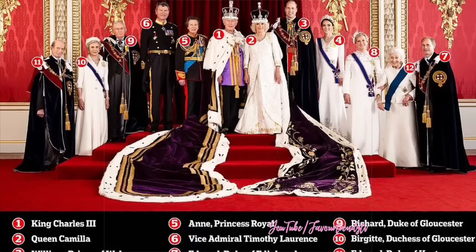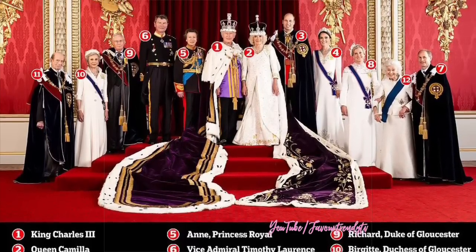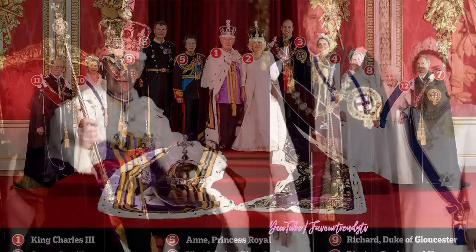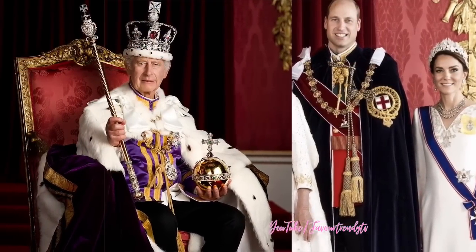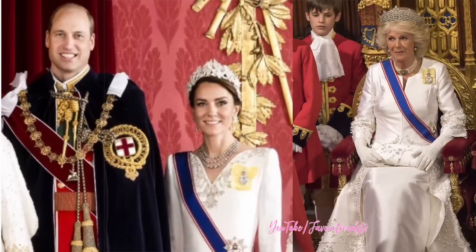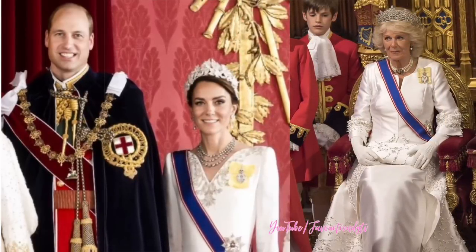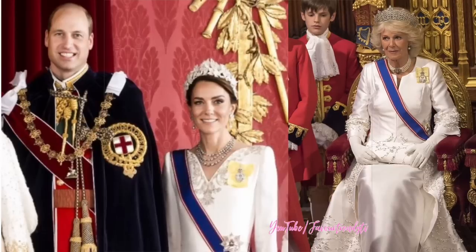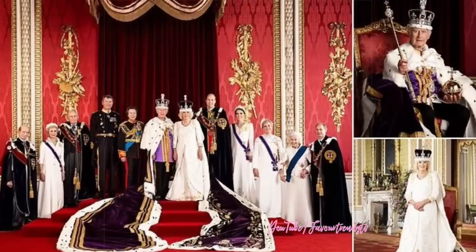As we witness this historic moment, we are reminded of the profound respect and admiration we have for the institution and the people who shape its history. The coronation portrait symbolizes the transition of power from one monarch to the next, serving as a record of the occasion and a symbol of continuity, stability, and the enduring nature of the monarchy and its traditions.